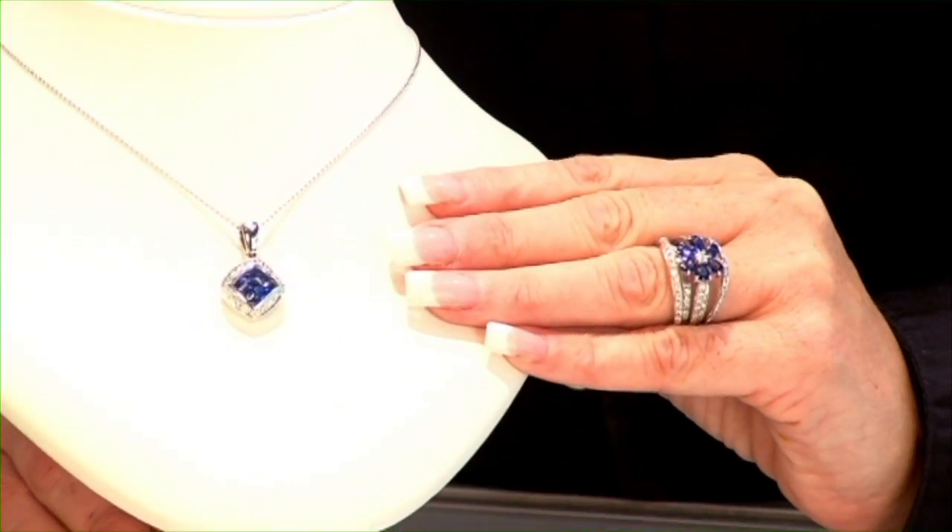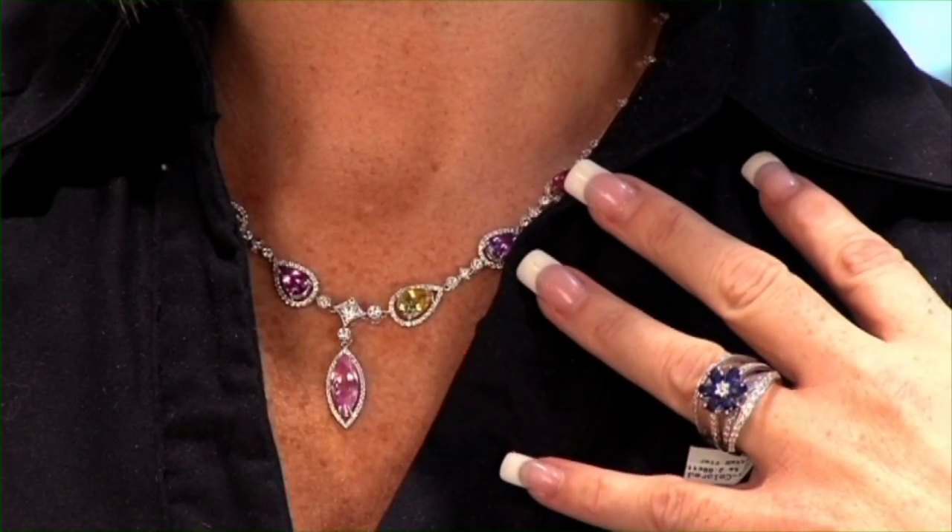Sapphire is a gem that has been worn through history by royalty and is thought, when worn, to fulfill your dreams and goals. It is a great gem for a ring since it is almost as hard as a diamond. They are also a very versatile stone — as you can see by my favorite necklace that I'm wearing — because not only are they blue but they also come in every color of the rainbow.